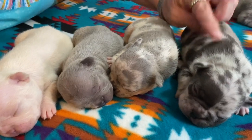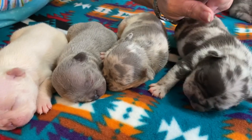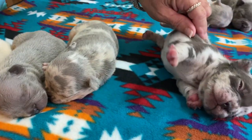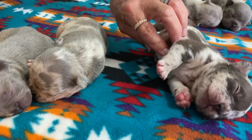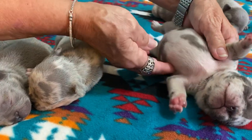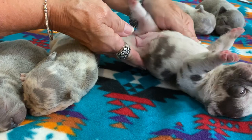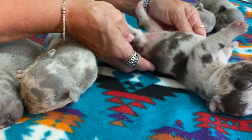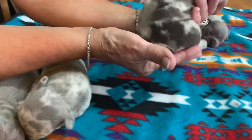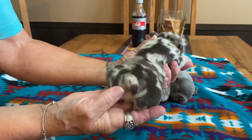This is a chocolate merle carrying tan points, which makes her maskless, and carrying blue. I'll bet she's also carrying cream, and carrying either A or AT. She's got gorgeous markings — I love these markings. She's a very pretty dog. She is the bigger one of the whole lot, with a nice short tail.